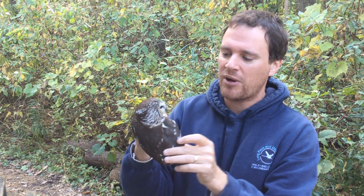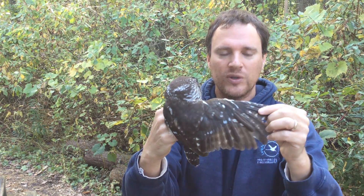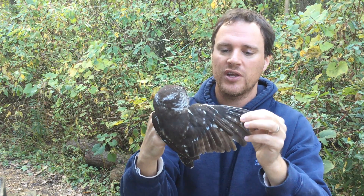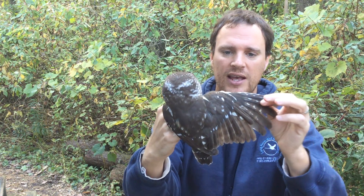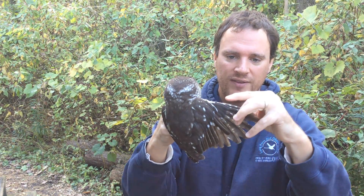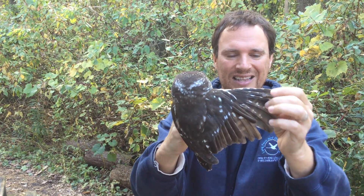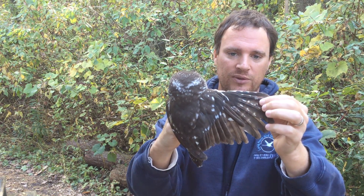If we work down the body and look at their feathers, the thing that owls have that's really special amongst birds of prey is that they have very soft feathers, which help these birds conduct silent flight. The soft feathers help them fly through the air at night without making a noise. They also have these serrated combs on the outer edge of the primary feathers — these combs slice through the air so they again make no noise as they're flying, which is really, really cool.